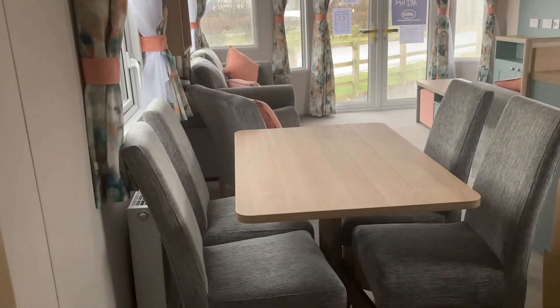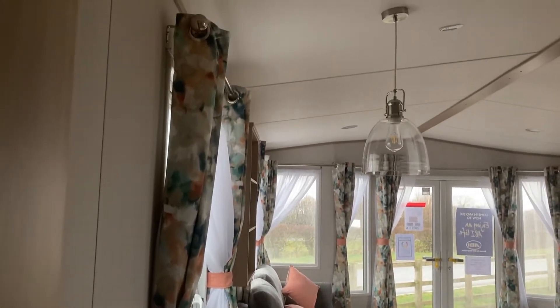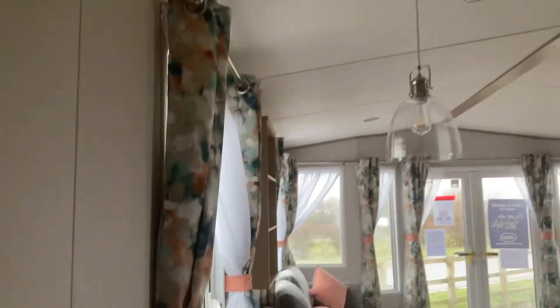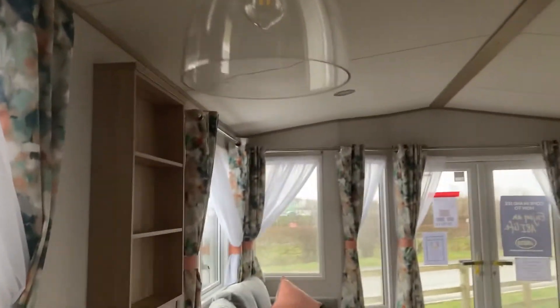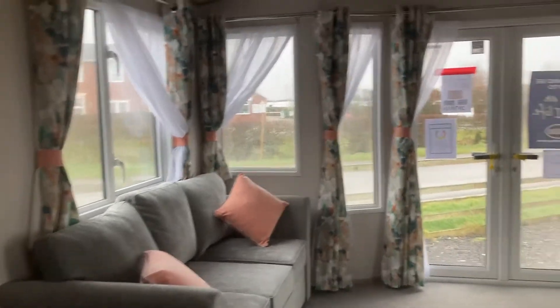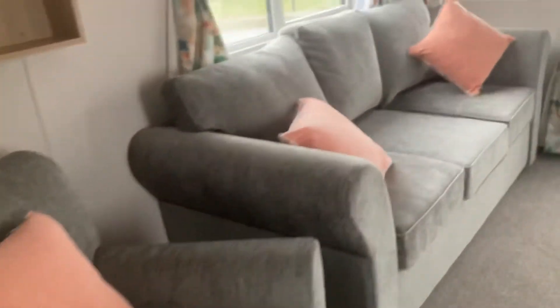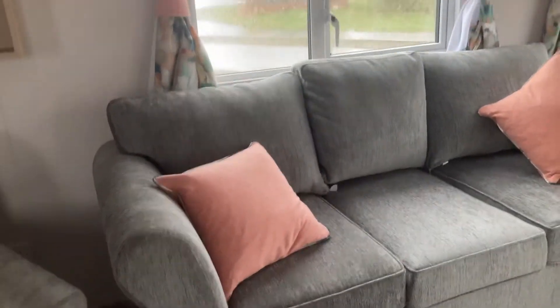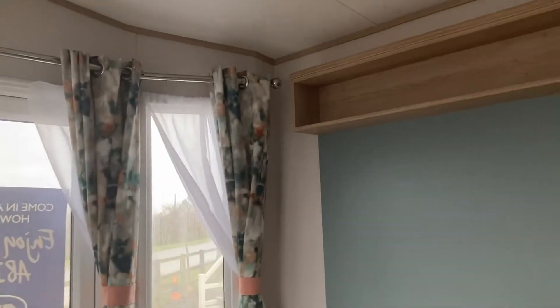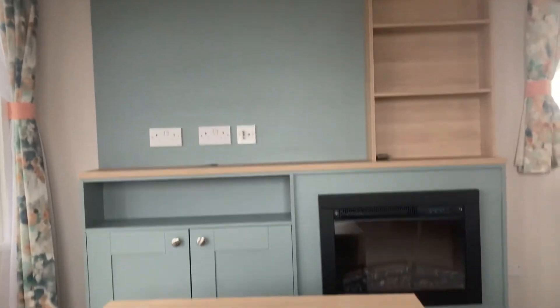Now pop through. You can see lovely open plan living room. Look at these lovely colours. Lovely detailing on that light. You've got the lovely patio doors. Put a single chair there. This three-seater sofa pulls out into your sofa bed.